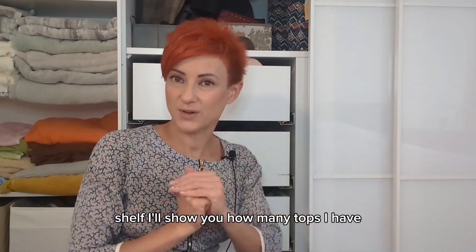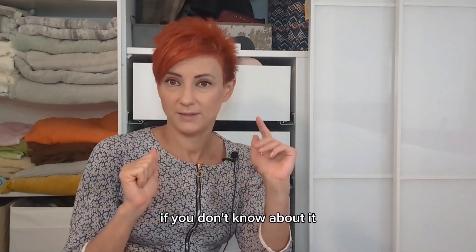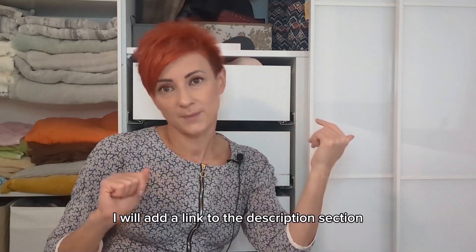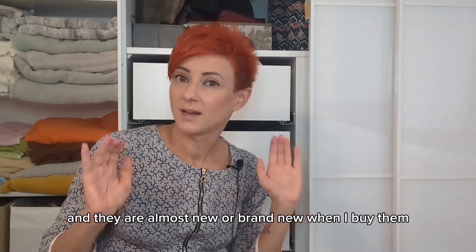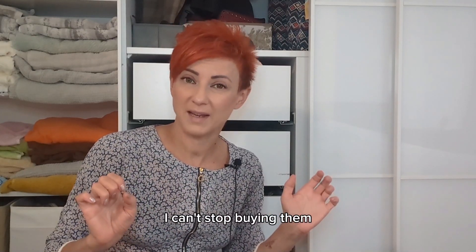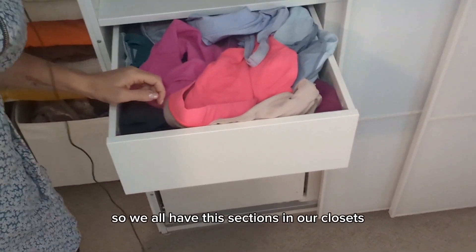I'll show you how many tops I have. I buy all of them — I turn to my favorite consignment store. If you don't know about it, I will add a link to the description section. They are almost new or brand new when I buy them, but they're so cheap and the quality is so great that I love them — I can't stop buying them.